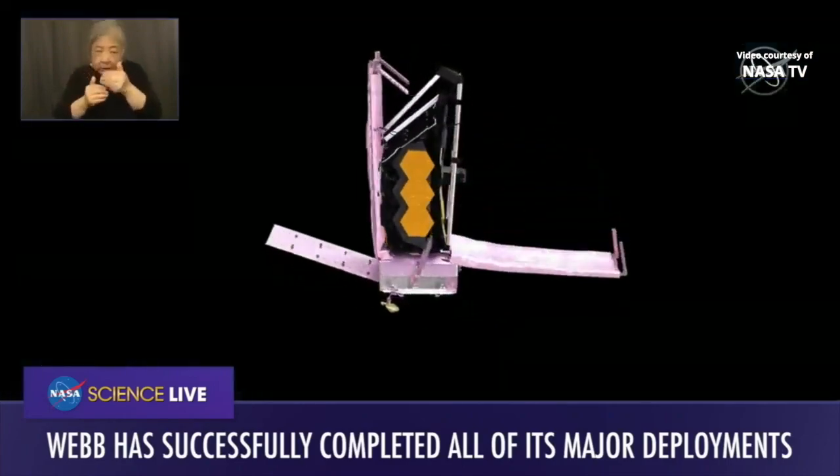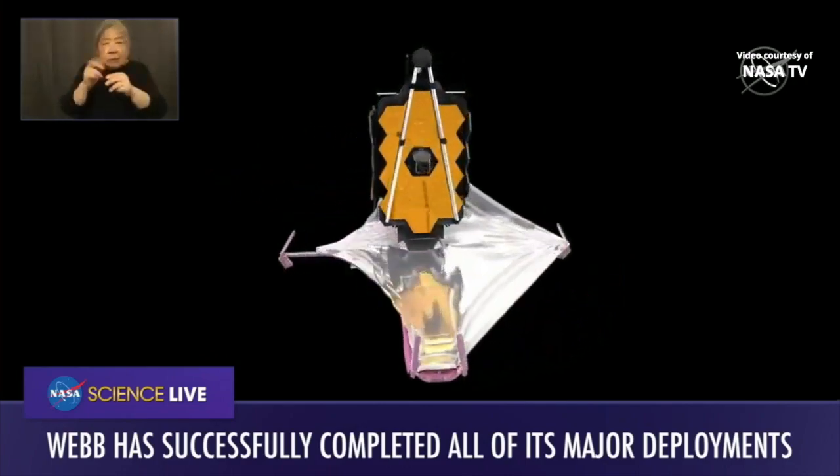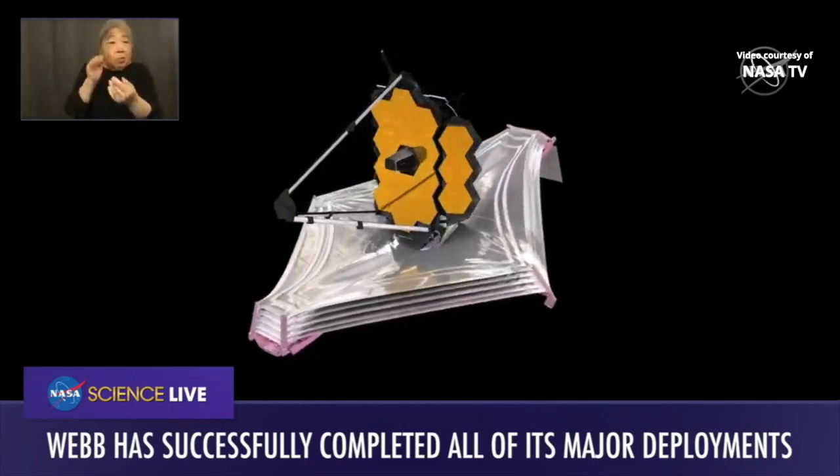The hard part started after that. The next two weeks were filled with these intense deployments, and this is the first time anything like this has ever been done in space. Those deployments also went almost perfectly — we couldn't have asked for a better deployment sequence, and these engineers have built us an awesome telescope. The last two weeks have really been filled with the telescope continuing to cool, traveling out to this L2 point, and getting the mirrors ready for the next big phase of commissioning: this three-month mirror alignment process.